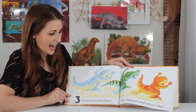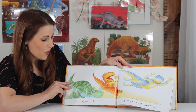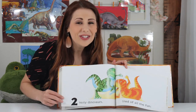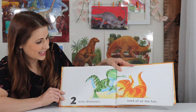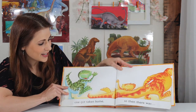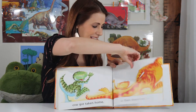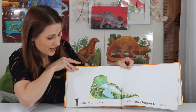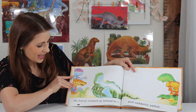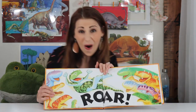Three thundering dinosaurs who flapped and almost flew. Two! One took off, so then there were... Two! Two testy dinosaurs tired of all the fun. One got taken home, so then there was... One! One weary dinosaur who soon began to snore. His friends sneaked up behind him and suddenly yelled... Roar!